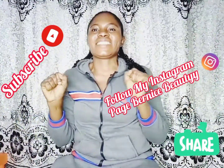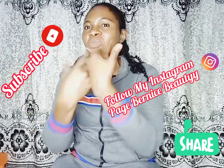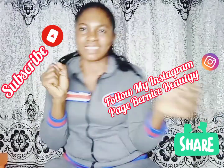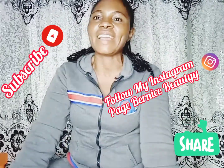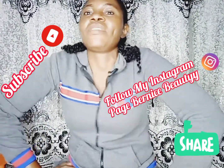Hello guys! Welcome back to Burnley's Beauty — your channel of beauty and confidence. How you doing guys? Wow, it is Happy Father's Day!